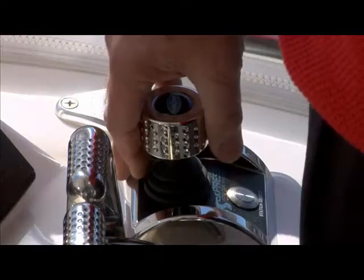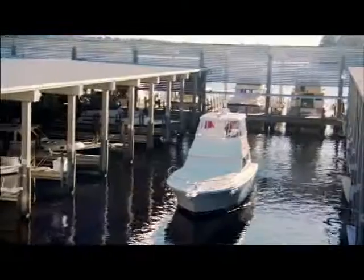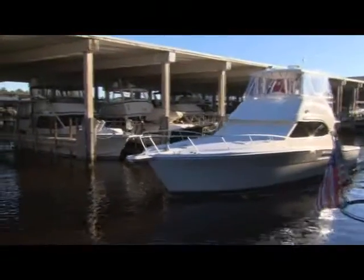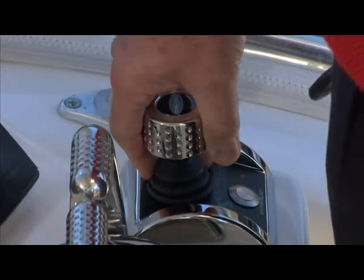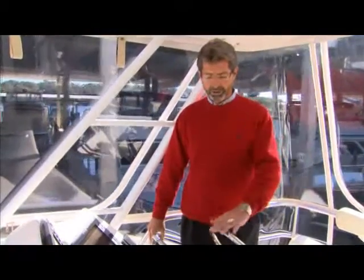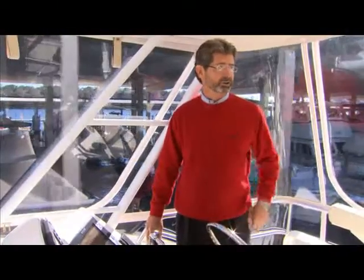We're centered up in the waterway and I'm just going to ease it forward. Very soft, very responsive, in total control. The wind is blowing the bow off a little bit and you may see a slight rotation at the same time while I'm pushing it forward — that's to straighten the boat up. The rudders are parked in the straight position and we are not using the steering at all.